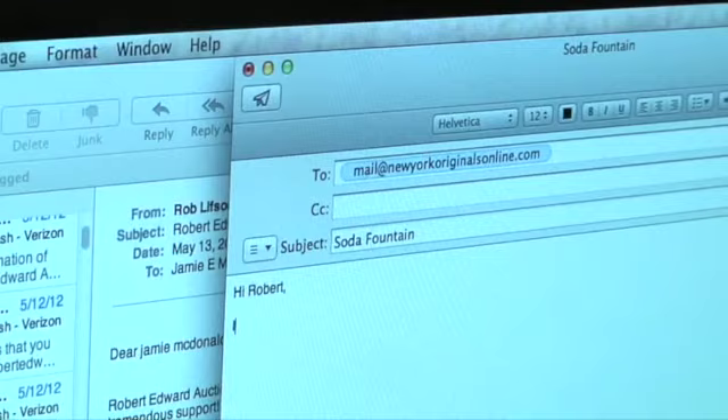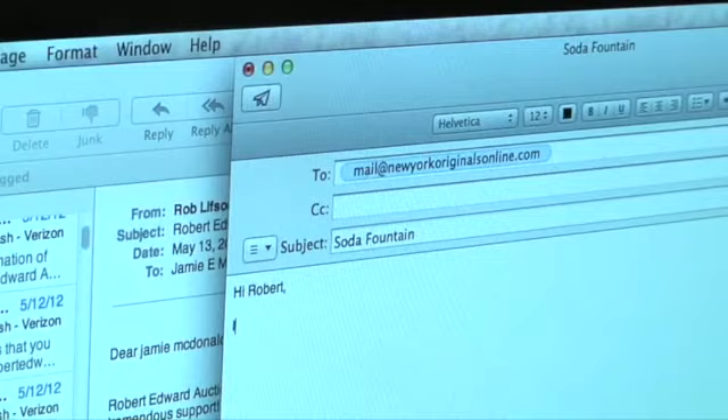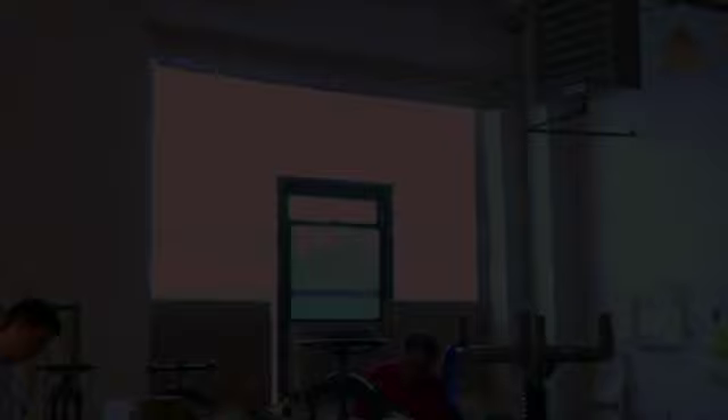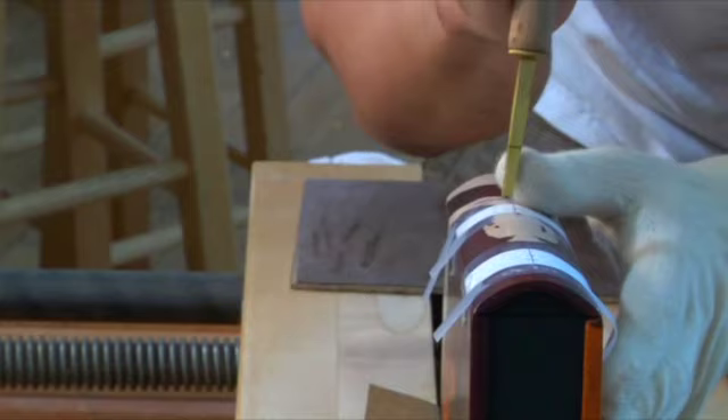In this ephemeral world of email, e-books, and texting, there is a comfort knowing the printed word — meaning words printed on actual paper — is still cherished. Paper Dragon Books, owned by Gavin Dovey, is such a place. A classic bookbinder who uses traditional hand techniques while continually forwarding bookbinding as an art form.